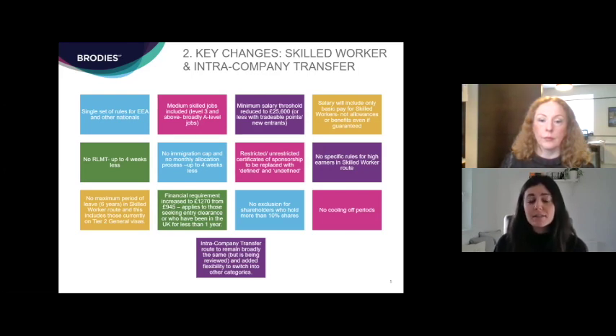One of the key changes is that there will be no resident labour market test. Currently under Tier 2 rules you have to advertise in a very specific way for a minimum of 28 days to show there's no settled or British or European worker who can do the job. That requirement is falling away from the 1st of December, which is good news for employers as it will save up to four weeks of time.